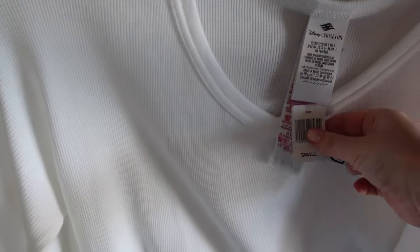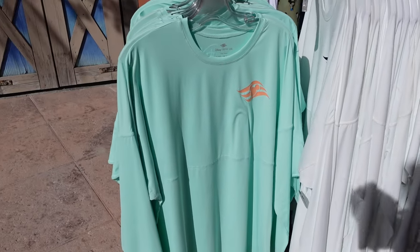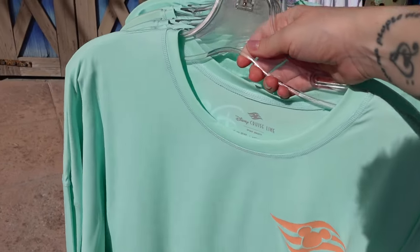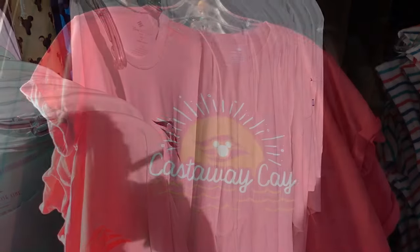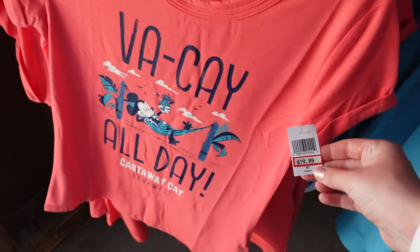No price on the long sleeve - probably about $40. These are like spirit jerseys but they help with sun protection. Check the back - there's a Castaway Key design on them. There's a teal-green color and a plain white one. We're in the Seashell shop - that's a tongue twister! No prices on this t-shirt, but this one is $19.99 - looks like it's on sale.